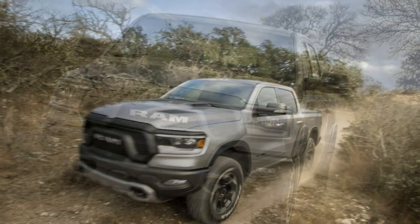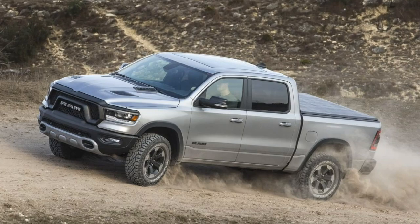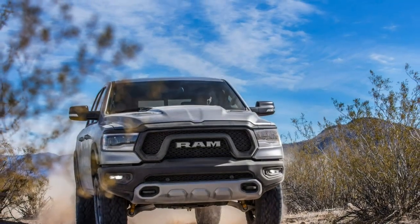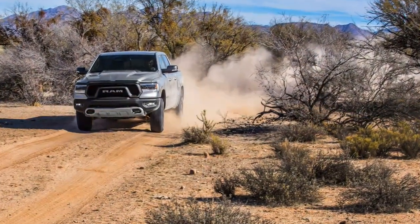Non-Rebel trucks so equipped also receive a few off-road graphics, slightly revised versions of the 1500's standard internal bypass dampers, and 18 or 20-inch wheels with all-terrain tires, depending on the trim level.